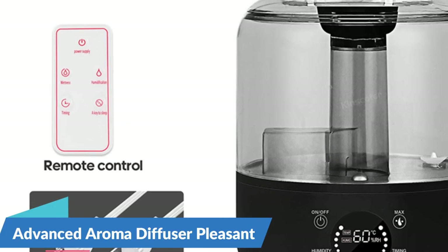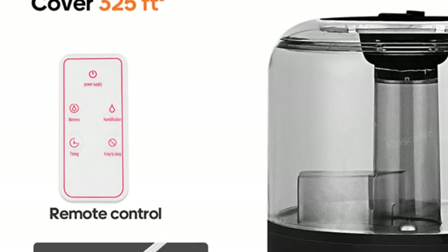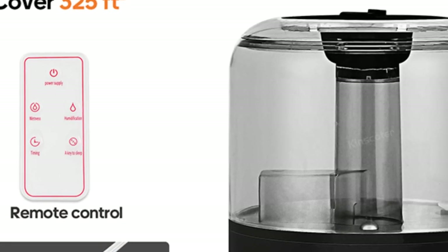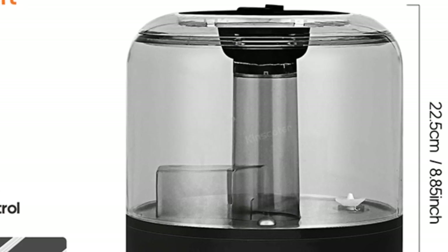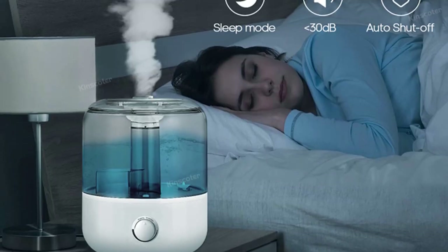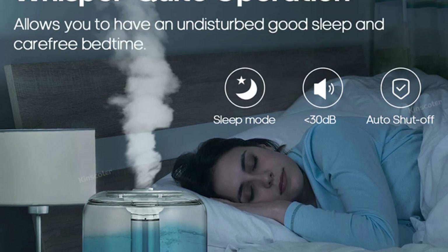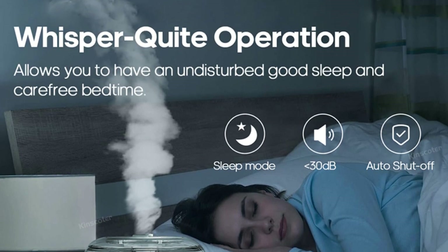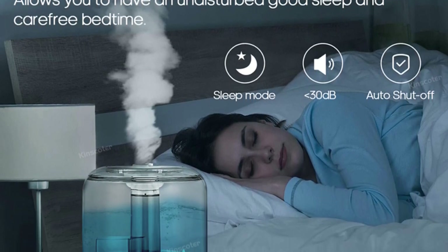Advanced aroma diffuser for a pleasant atmosphere — in addition to humidification, the Kinskoder Air Humidifier doubles as an aroma diffuser, allowing you to create a soothing and inviting atmosphere in your home. Simply add your favorite essential oils to the designated compartment, and let the humidifier disperse a fragrant mist throughout your space. Whether you're looking to relax, uplift your mood, or promote better sleep, the possibilities for aromatherapy are endless with this versatile humidifier.